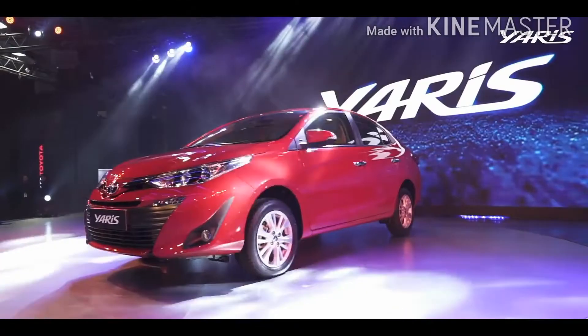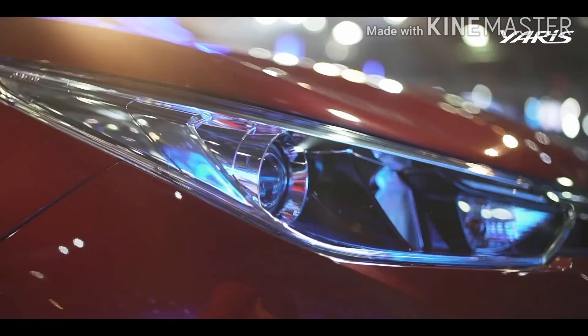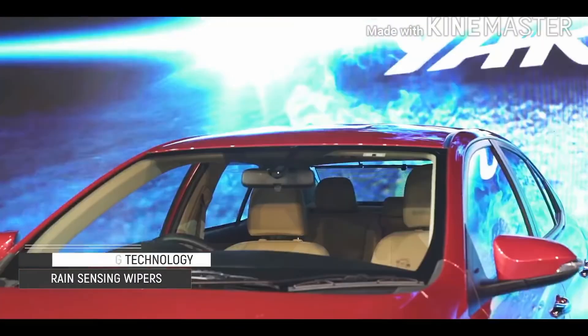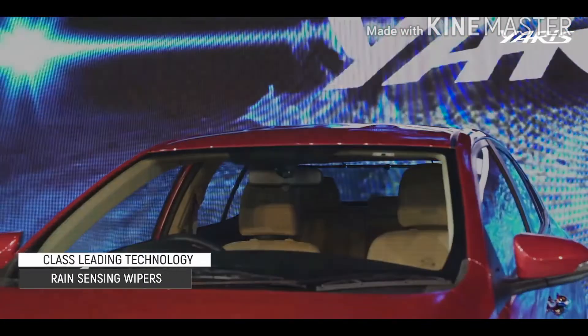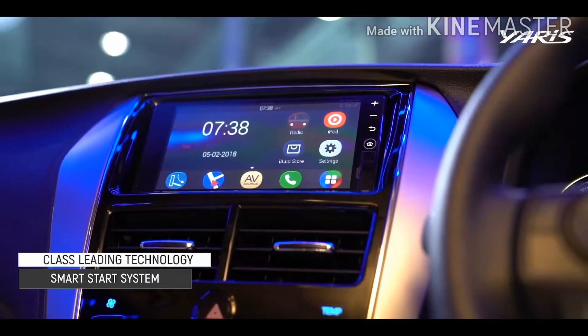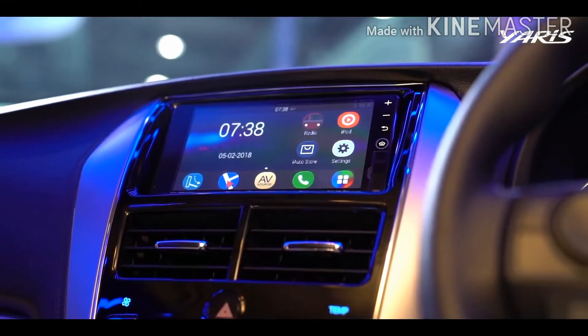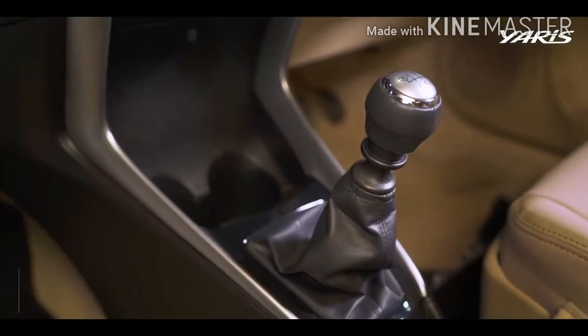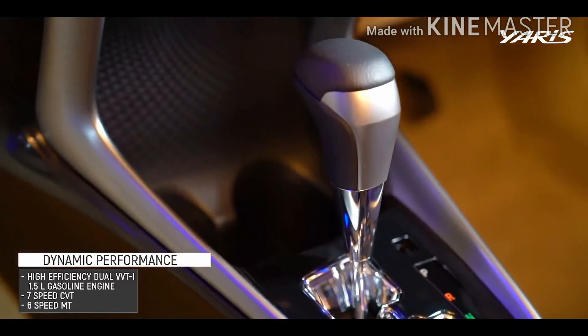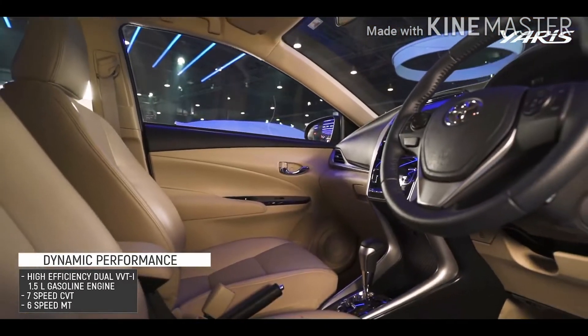The Yaris is better equipped when it comes to options and safety features. Two airbags are standard across the lineup along with ABS and EBD, and there are options for 1.3 and 1.5-liter engines mated to manual or CVT transmissions. The trade-off is less interior and cargo volume and passenger space, and you do have to pay extra for certain options — and the pricing of the Toyota Yaris is considerably higher.